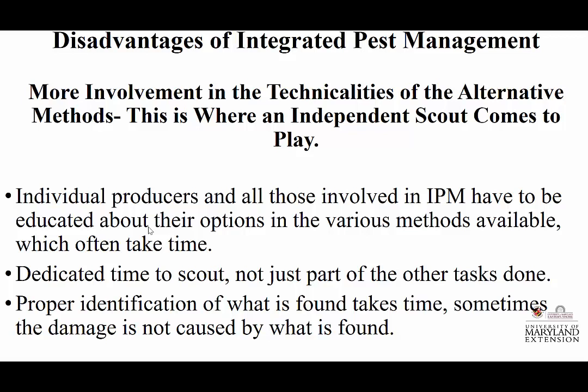Proper identification of what is found — where are you going to send it? That's where people like Andy, Jenny, Peter, and other extension educators come into play to help do these IDs. But the extension agent — how many ag extension agents are in Carroll County right now? Zero. Most of Maryland is here at this meeting. So if there's a pest problem right now, where are their options? If you've got an independent scout who is knowledgeable, they're going to be able to do that, or they know the next person in the list when extension is not available.